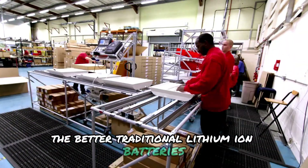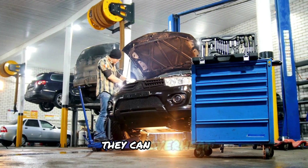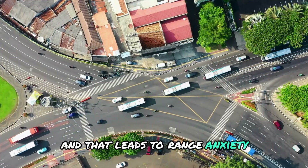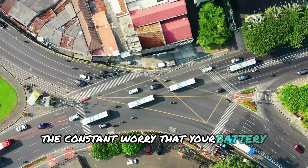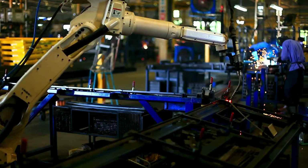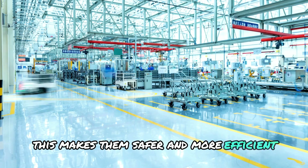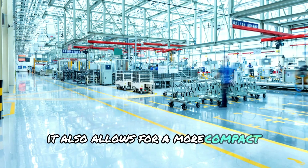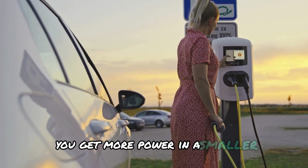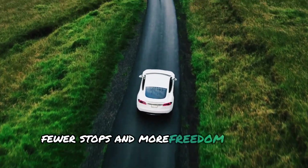Traditional lithium-ion batteries, the kind found in most EVs today, have limitations. They're bulky, they can overheat, and they don't always provide the range you need — leading to range anxiety, the constant worry that your battery will run out before you reach your destination. Solid-state batteries, on the other hand, use solid electrolytes instead of flammable liquids. This makes them safer and more efficient, allows for a more compact design, and a significant boost in energy density. You get more power in a smaller, lighter package — meaning longer drives, fewer stops, and more freedom on the road.